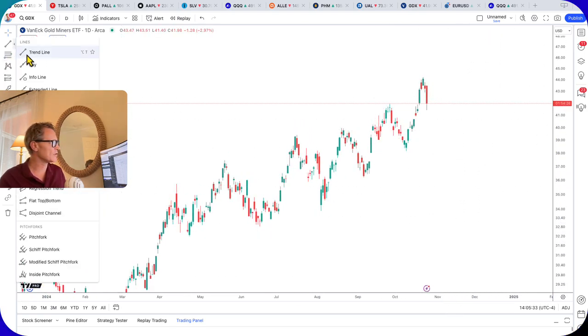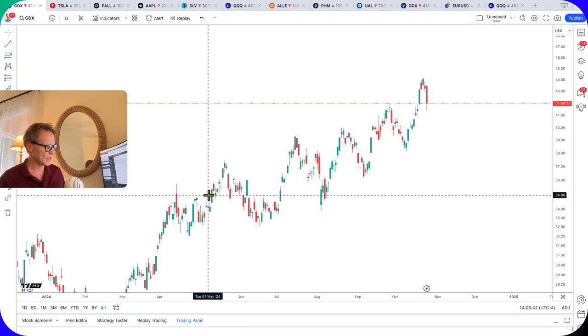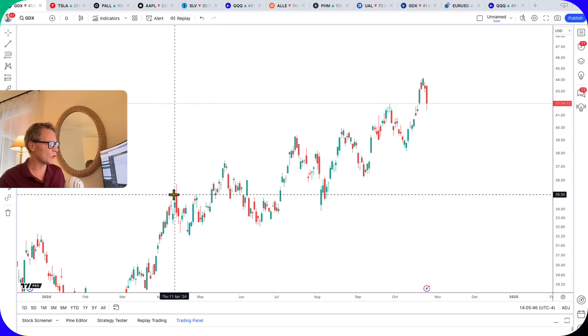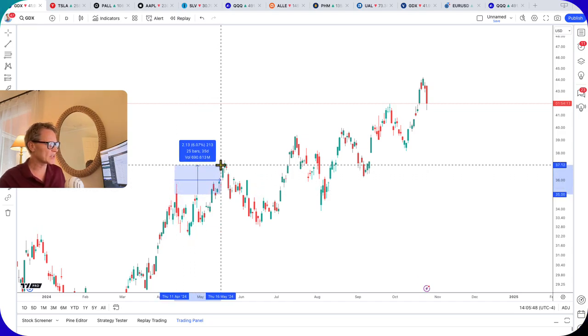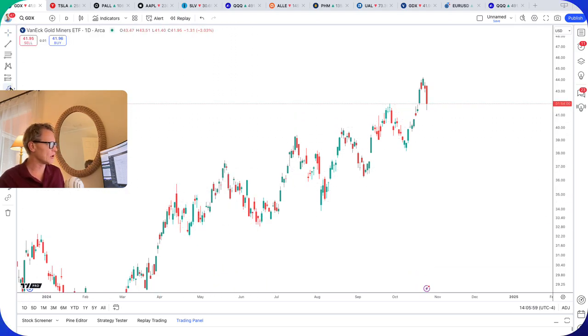What I've found over the past number of months is that on average — every single time the stock has overcome its previous high by about five or six percent — it will lead to a pullback. But that pullback ultimately led to a higher low.